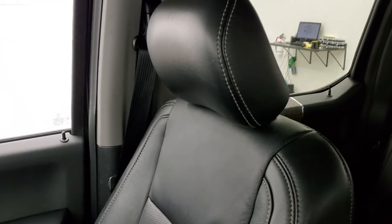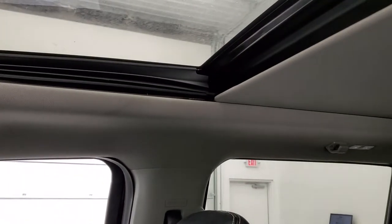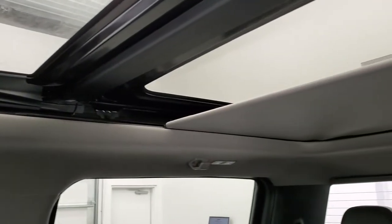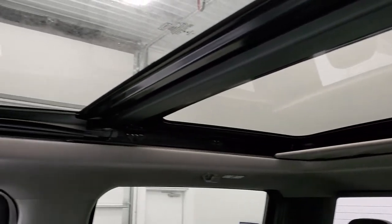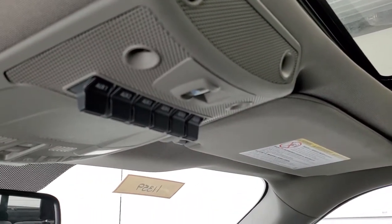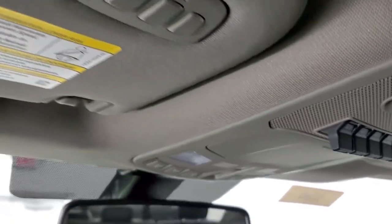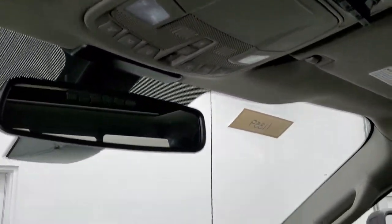This one has the power sunroof in the front with a power sunshade, and a second-row fixed glass panoramic roof. You get six upfitter switches, a power sliding rear window button, map lights, and HomeLink buttons for your garage door, security systems, and lighting systems.